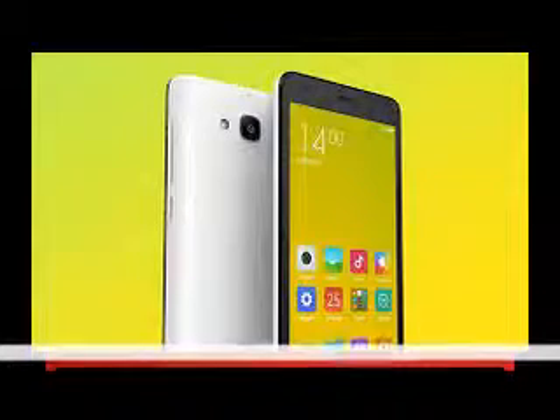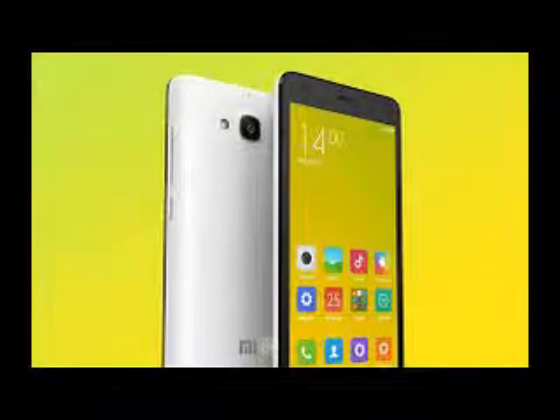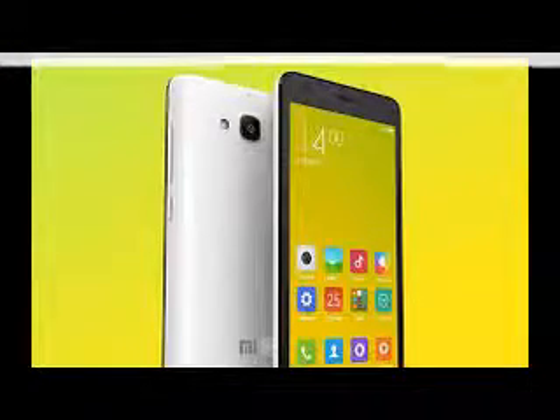While 2200mAh may not sound like much, our findings proved the battery in the Redmi 2 performs adequately. The Xiaomi Redmi 2 will be available for order from noon on March 17 in white only, but you can hit Xiaomi's website now and get acquainted with the smartphone's features.